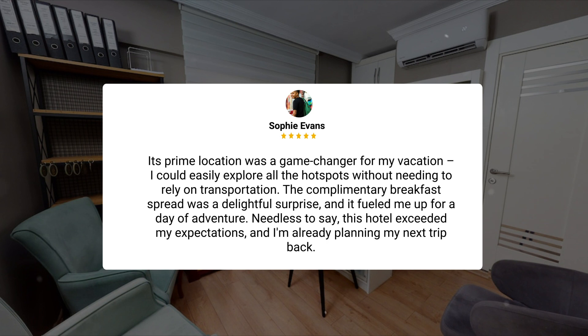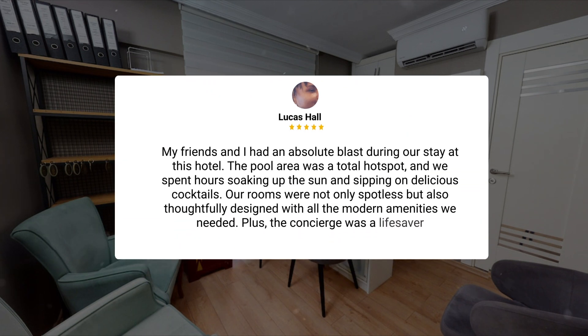The complimentary breakfast spread was a delightful surprise, and it fueled me up for a day of adventure. Needless to say, this hotel exceeded my expectations, and I'm already planning my next trip back. My friends and I had an absolute blast during our stay. The pool area was a total hot spot, and we spent hours soaking up the sun and sipping on delicious cocktails. Our rooms were not only spotless but also thoughtfully designed with all the modern amenities we needed. Plus, the concierge was a lifesaver.